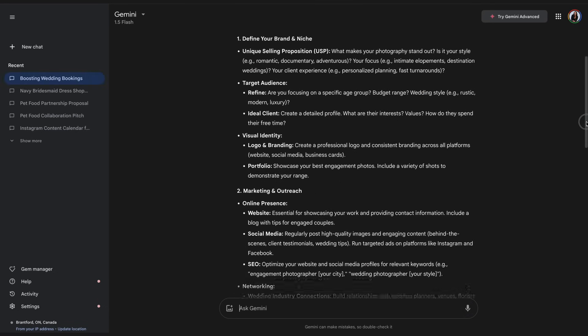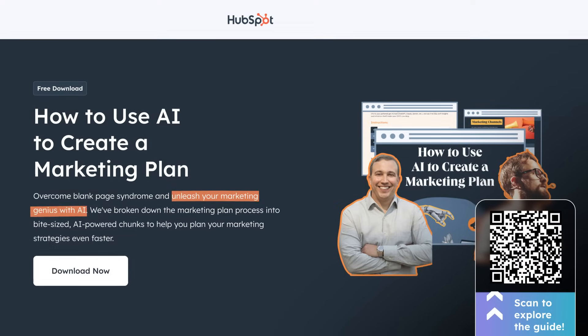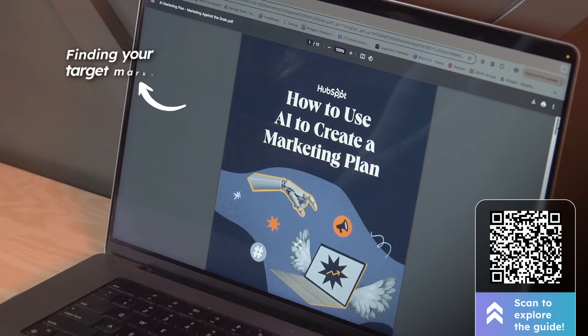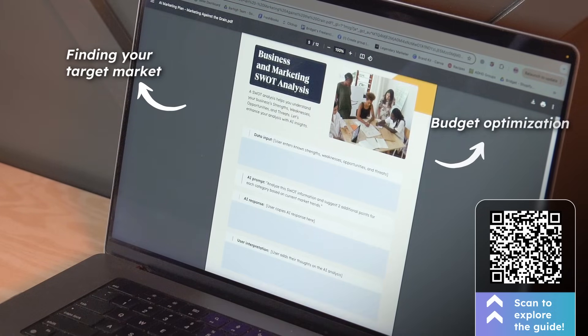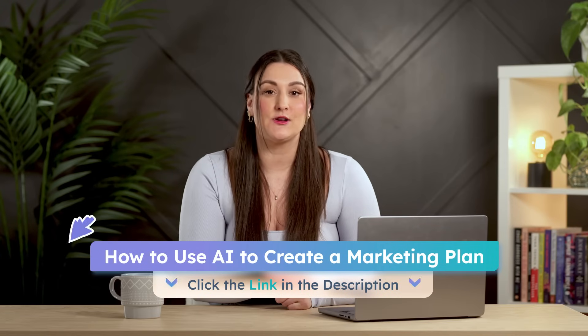You can refine it if the plan feels too generic — just ask Gemini to get more specific. If you want to save time with proper prompting techniques and get the best outcome for your specific business, grab the AI marketing guide linked in the description. It includes help with finding your target market, budget optimization, and personalized digital marketing guidance.